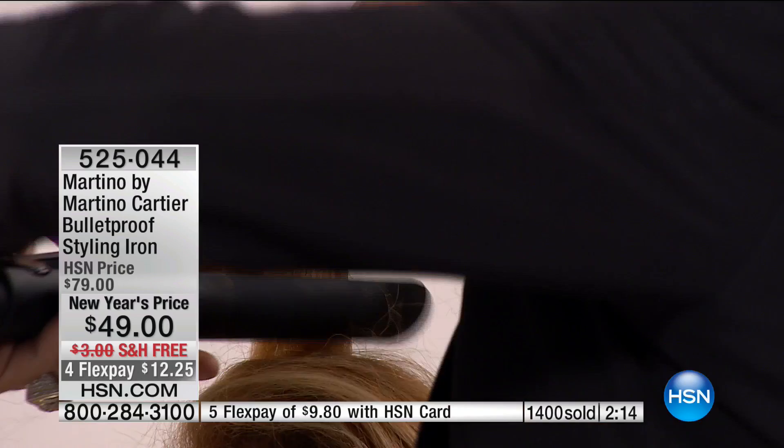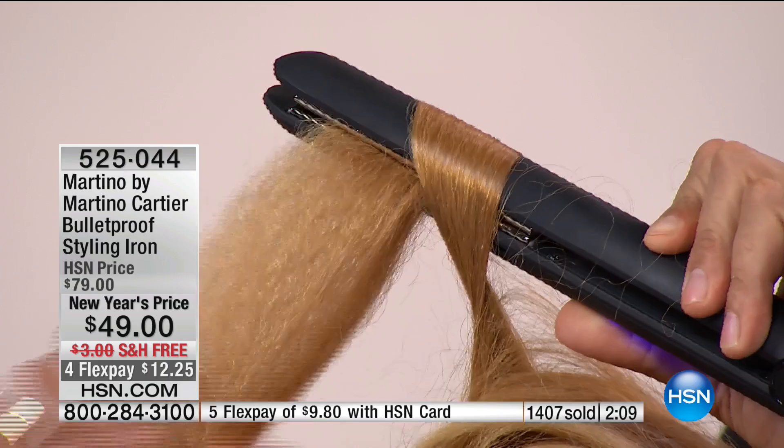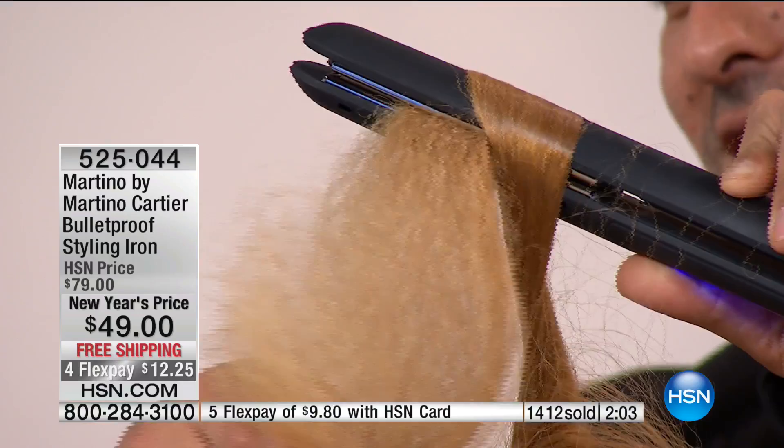Free shipping, four flex pays with any major credit card or debit card. Additional flex pays available with the HSN charge card — five months, under $10 to get it home. We have just about two and a half minutes left. Well over half the quantity has now been selected.